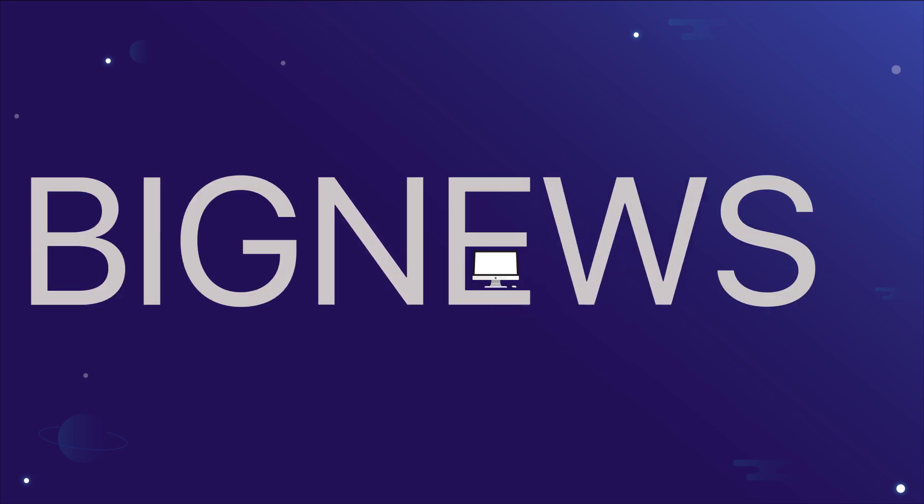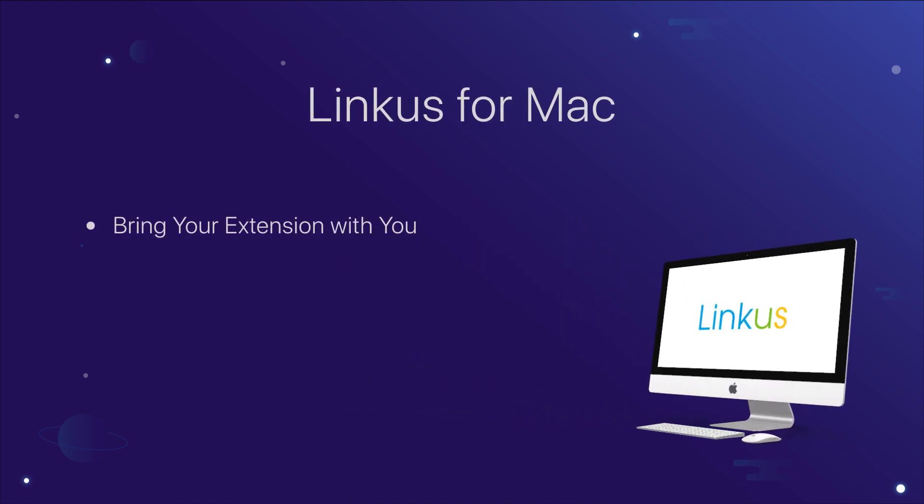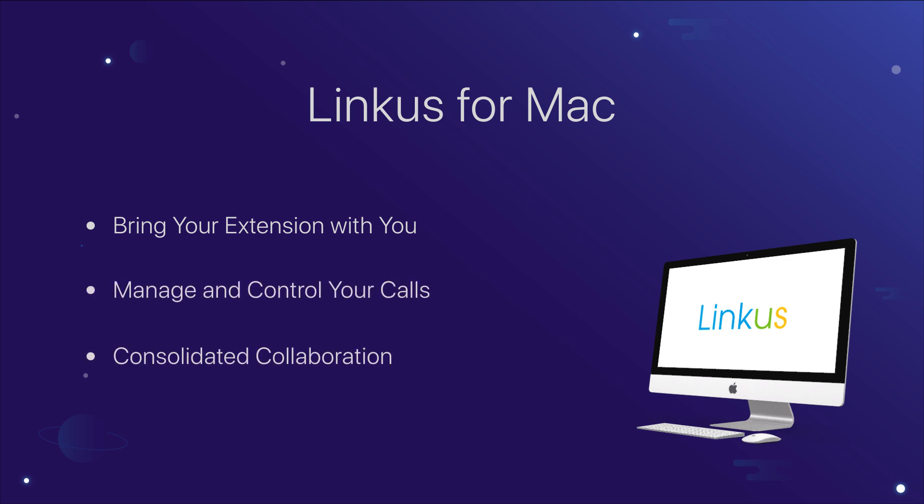What's up guys, big news! Today is the day we officially release Lincoln's UCF for Mac, which means you can make your MacBook a mobility extension and enjoy all the telephony features as well as collaboration enhancing functions right now. Sounds pretty cool, right?